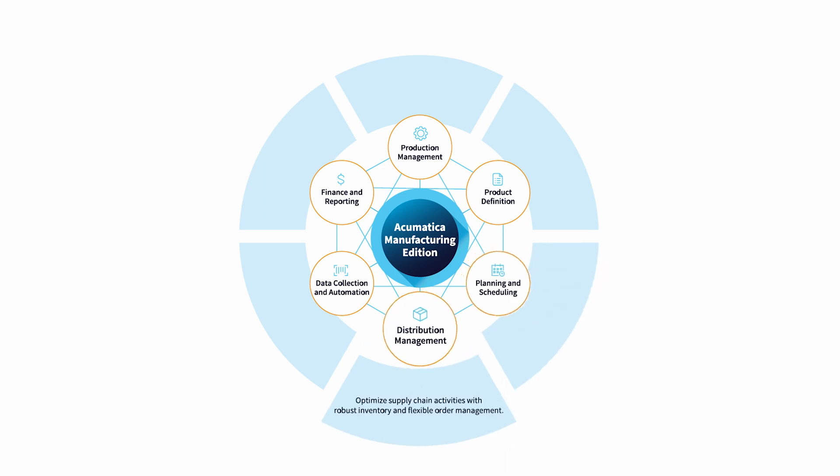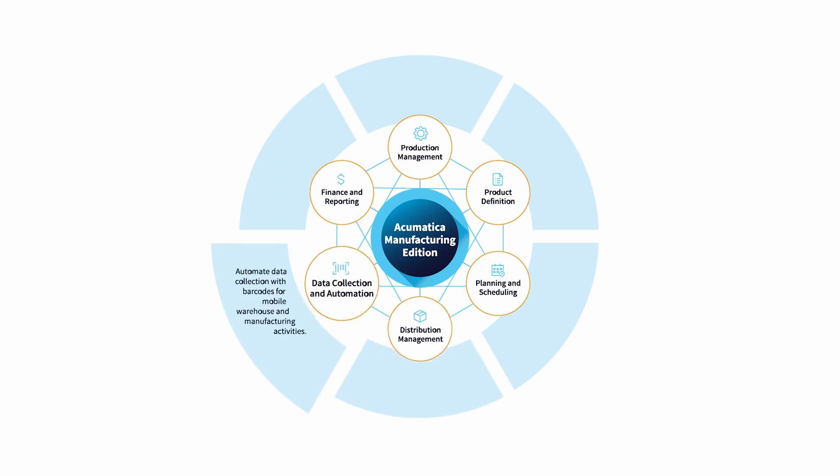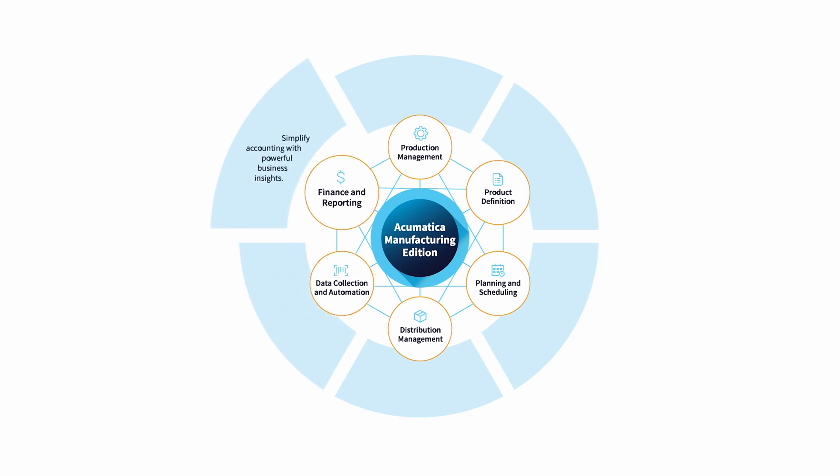Balance supply and demand with sales orders, purchasing, and inventory. Streamline data collection with barcodes for warehouse and manufacturing activities that flow into the robust financial suite for analysis and reporting.